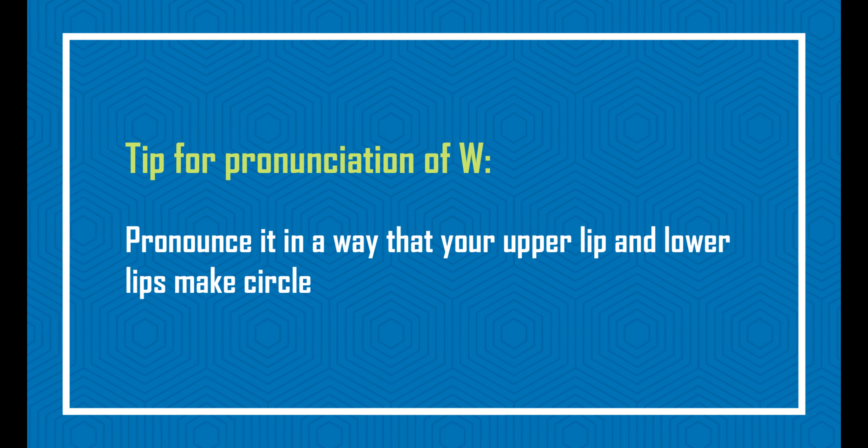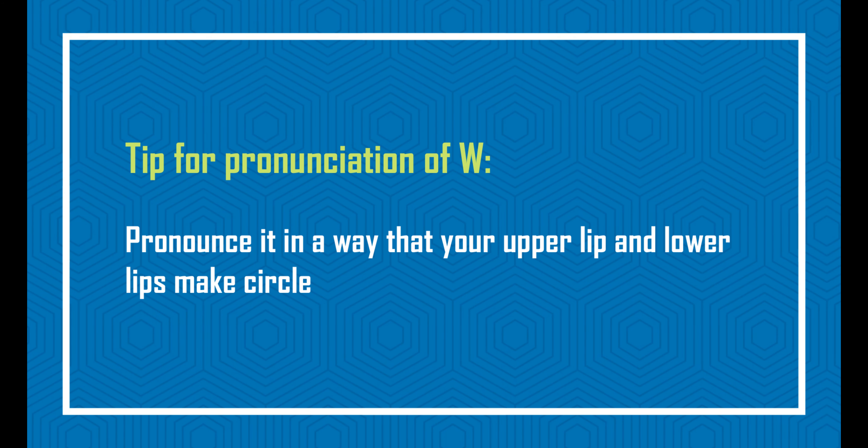Coming to W, here is the tip. You just have to make a circle with your lower and upper lips when you are pronouncing W. In that way you can sound correct.